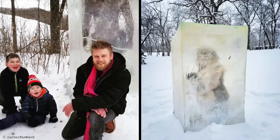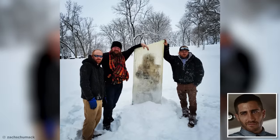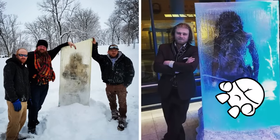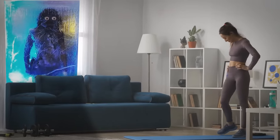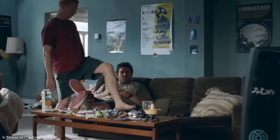Zach wanted to create something that got people away from their computer and TV screens and out into the open air and snow. But don't get your hopes up of meeting Zug Zug in person — nowadays he lives at home with his creator Zach. Imagine living with that hulking human ice pop, silently and unblinkingly watching every move you make from now until eternity. Well, I think I've lived with worse housemates.